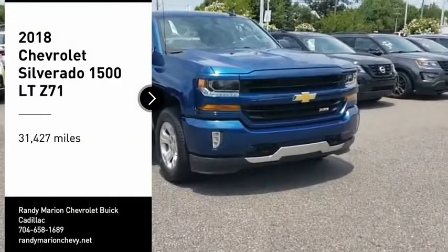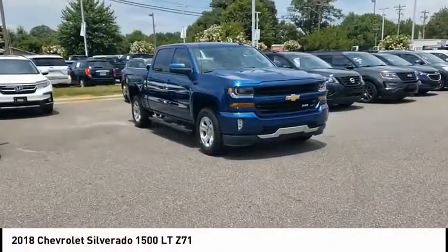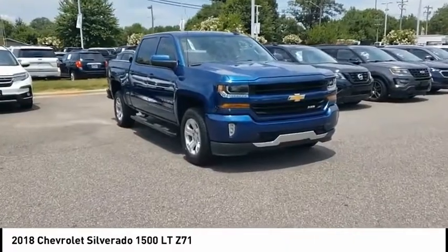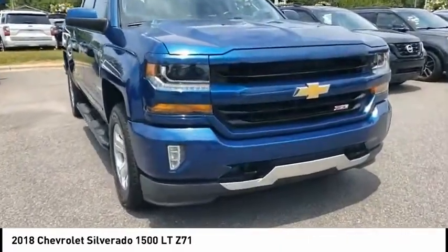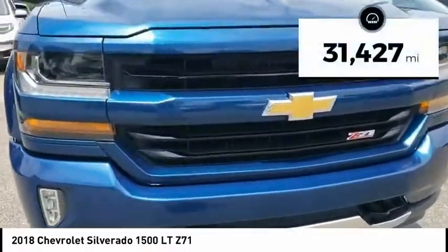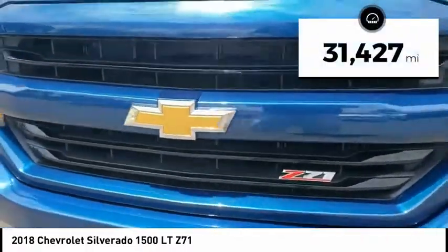Stop by and take a look at the 2018 Silverado 1500. The Chevy Silverado 1500 has the lowest cost of ownership of any full-size pickup. This vehicle has less than 35,000 miles.